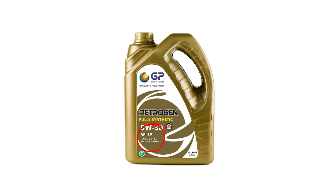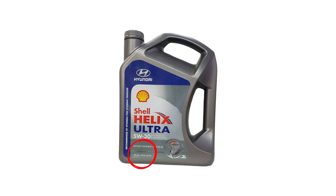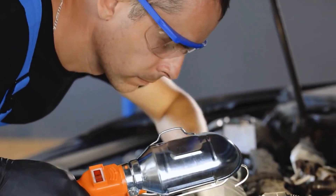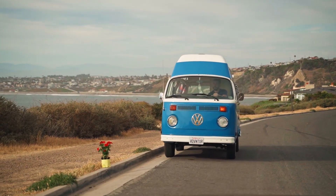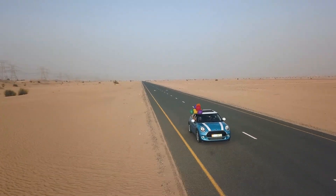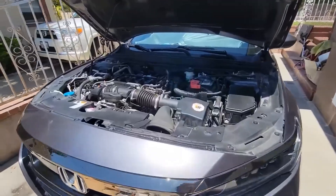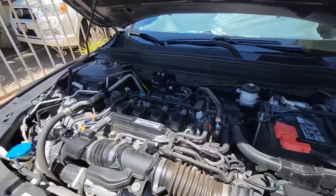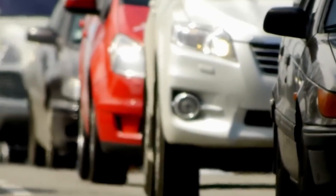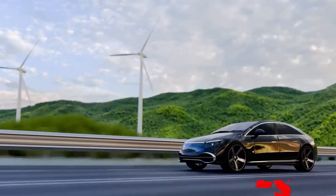Always check for API SP, ILSAC GF-6, or ACEA A5/B5 markings on the bottle — these meet modern engine standards with proper detergents. Go for full synthetic if you want longer intervals between changes; it holds up far better under heat than blends or conventional oil. Skip the high-mileage formulas unless your engine is already leaking or burning oil, as those additives can soften seals that were perfectly fine. Your engine doesn't care about marketing slogans — it cares about chemistry, viscosity, and consistency under pressure.